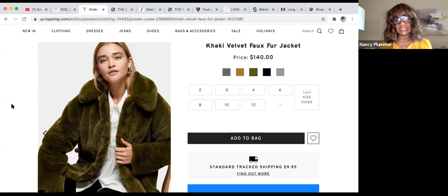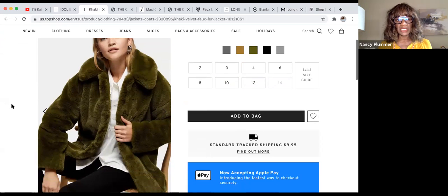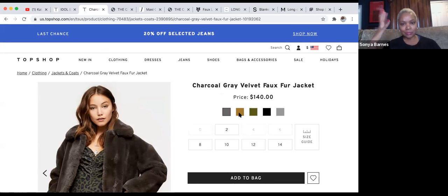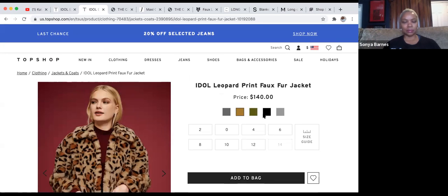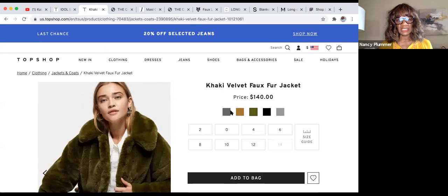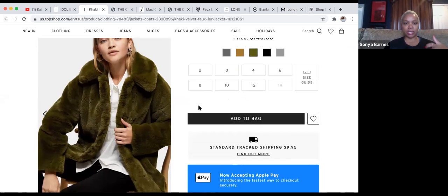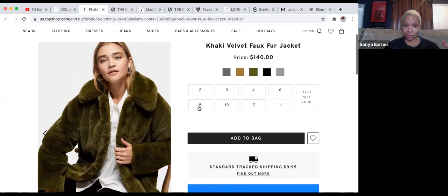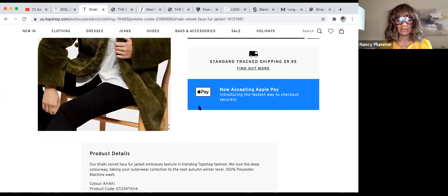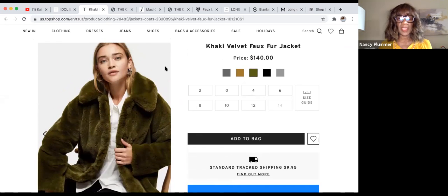This beautiful khaki green faux fur jacket — love it! This is Topshop, love everything about it at $140, and it comes in all these colors. The green is definitely the best, especially with blonde hair. You can wear this year after year because faux is the new real, and olive is one of those classic colors you see come and go. 100% polyester, good price — we like that.